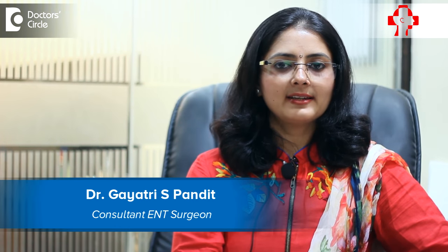Hi, I'm Dr. Gayathri S. Pandey, Consultant ENT Surgeon and Allergy Specialist practicing in Samarth ENT and Allergy Center, J.P. Nagar, Bangalore.